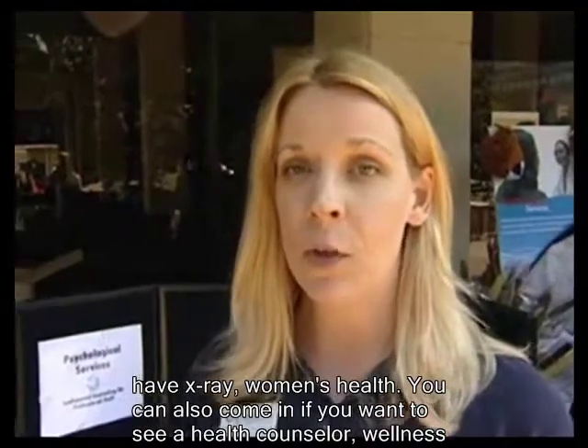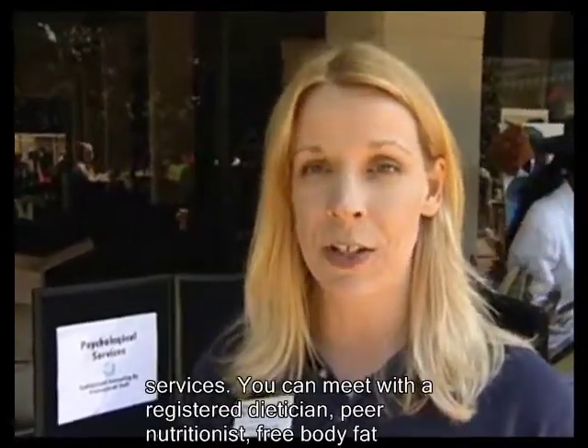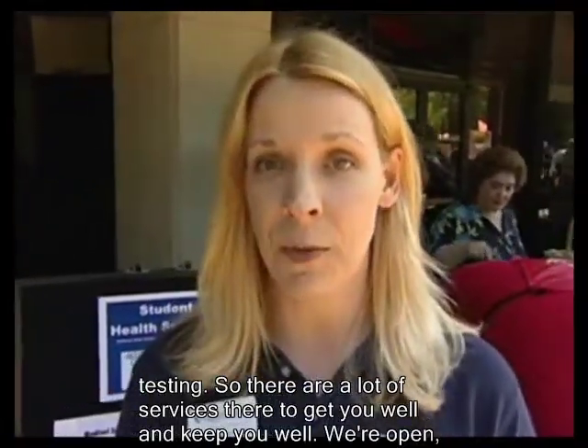You can also come in if you want to see a health counselor or wellness services. You can meet with a registered dietitian, peer nutritionist, and there's free body fat testing — so there are a lot of services there to get you well and keep you well.